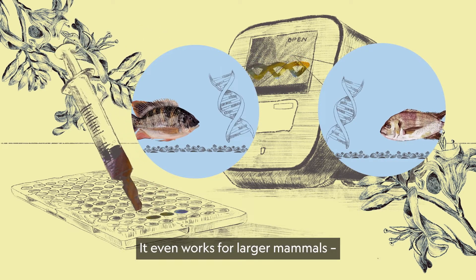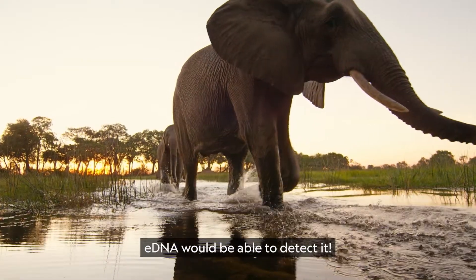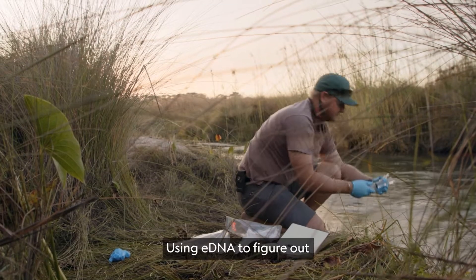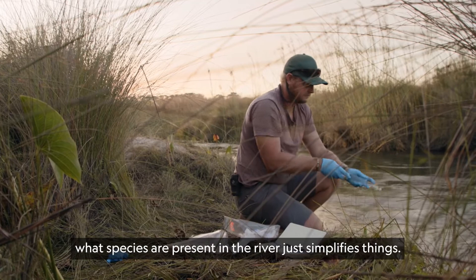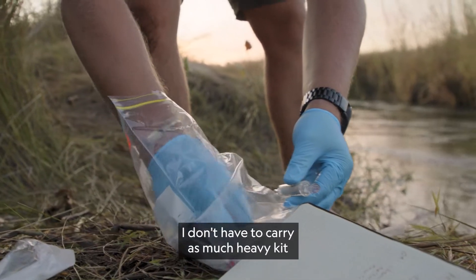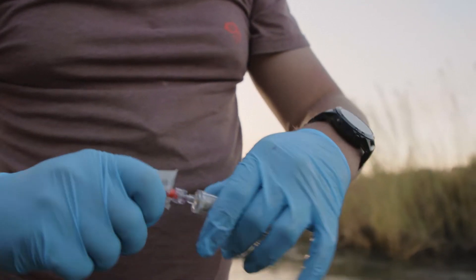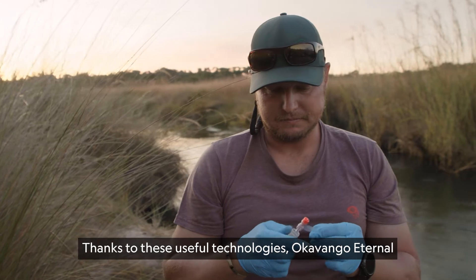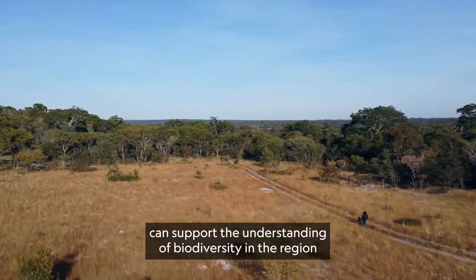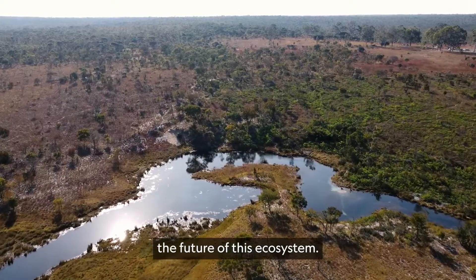It even works for larger mammals — if an elephant were to walk through the river, eDNA would be able to detect it. Using eDNA to figure out what species are present in the river just simplifies things. You don't have to carry as much heavy kit, and it just makes the sampling a lot quicker. Thanks to these useful technologies, Okavango Eternal can support the understanding of biodiversity in the region and help scientists know how best to support the future of this ecosystem.